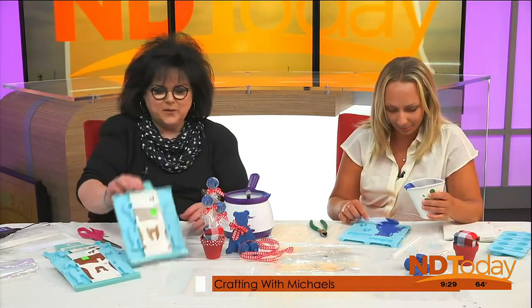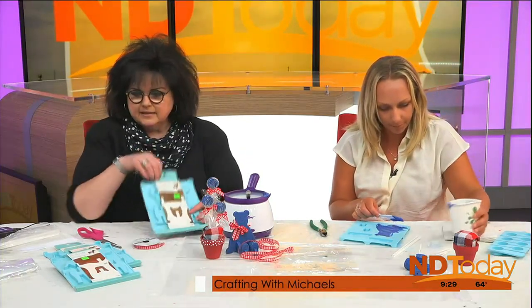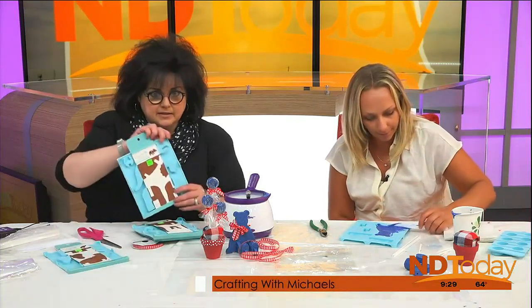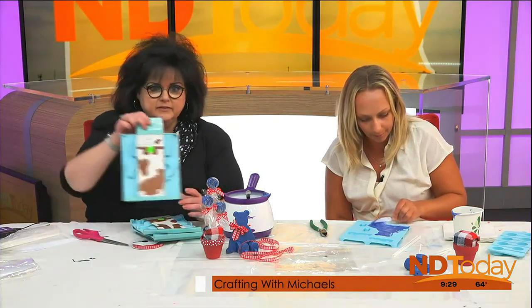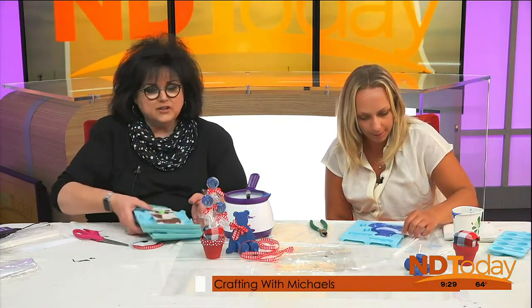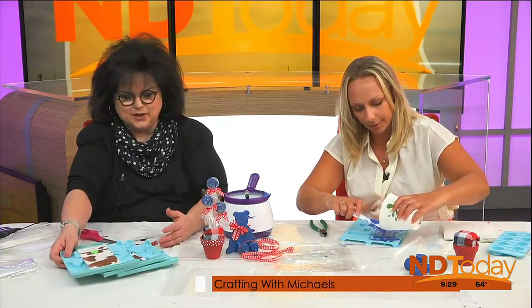These molds — we're making the bear today, but we have the cat, we have the dog, the dinosaur, and we have an elephant here, a shark, a unicorn, and there are others too. They are on clearance, would you believe, $2. And you can make some animal edible puzzles — that's hard to say!